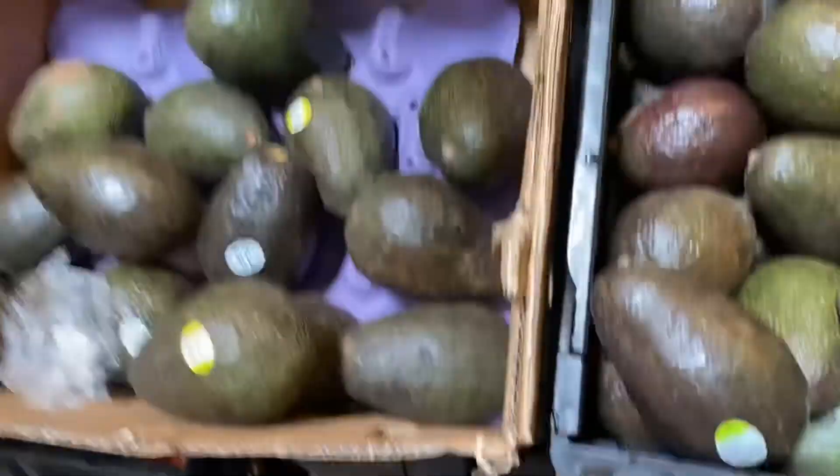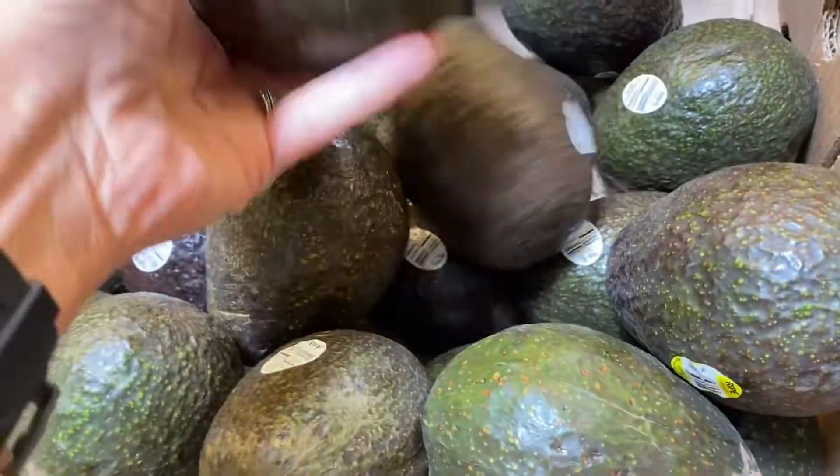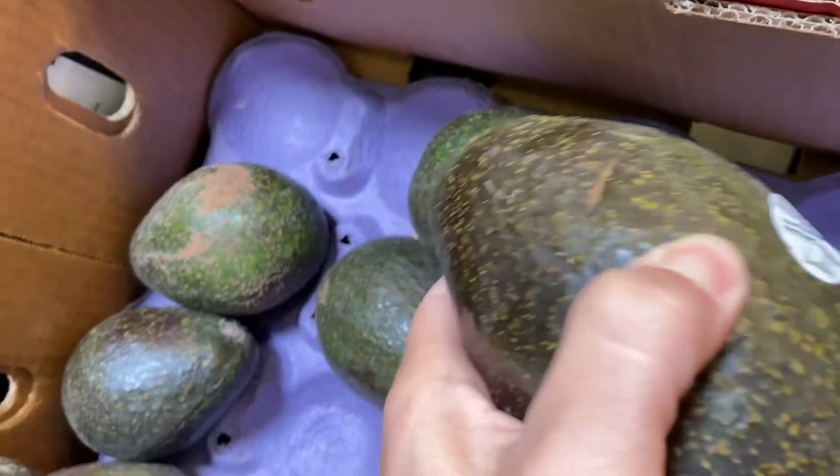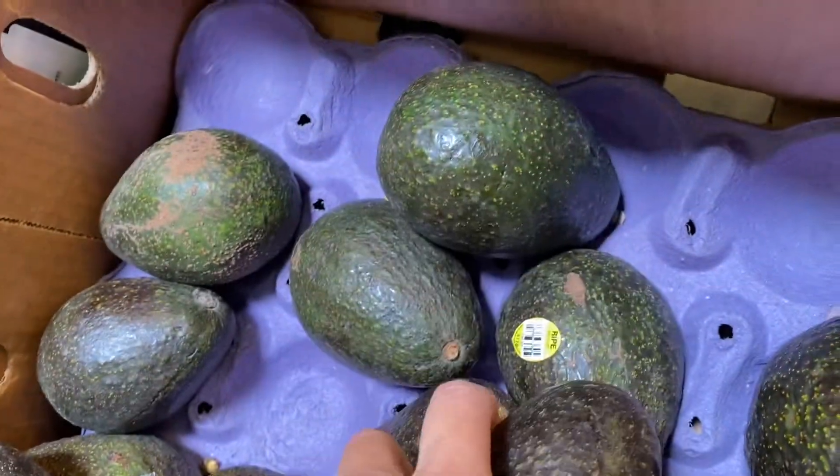The tricky thing about avocados is you have to keep in mind when you're actually going to use them. If you're not using them for a couple of days, you don't want one that's too ripe. Just gently press on it with your thumb to see how ripe it is.